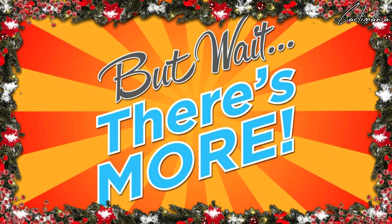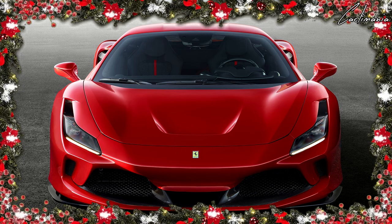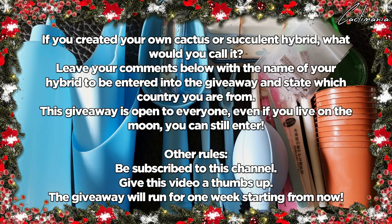But wait, there's more. How would you like to win a brand new Ferrari sports car? Just kidding. If you would like to win all these awesome goodies, minus the Ferrari, all you have to do is answer this simple question: if you created your own cactus or succulent hybrid, what would you call it?